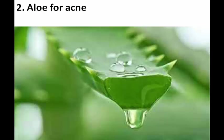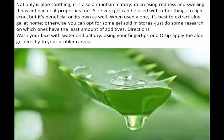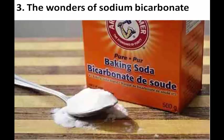Two: aloe for acne. Not only is aloe soothing, it is also anti-inflammatory, decreasing redness and swelling. It has antibacterial properties too. Aloe vera gel can be used with other things to fight acne, but it's beneficial on its own as well. When used alone, it's best to extract aloe gel at home; otherwise, you can opt for gel sold in stores — just do some research on which ones have the least amount of additives. Directions: wash your face with water and pat dry. Using your fingertips or a Q-tip, apply the aloe gel directly to your problem areas.